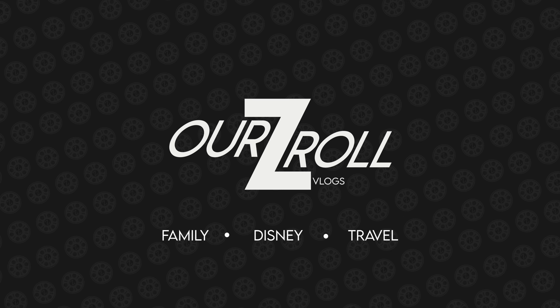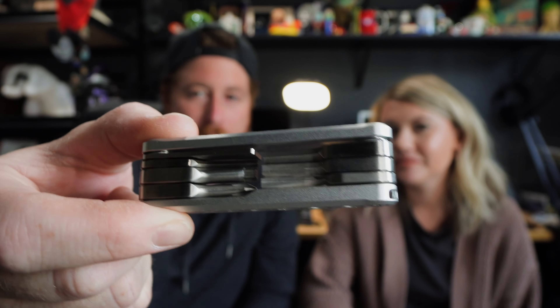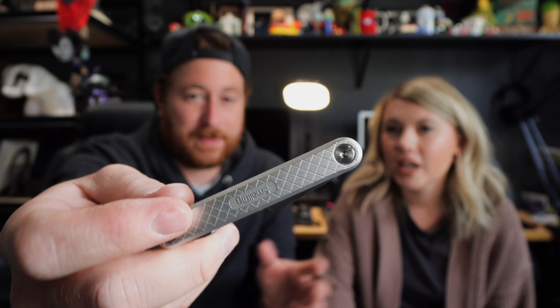We're going to start with electronics to get it out of the way, because I know it bores Lacey to death. The first thing is this guy right here. If you are into videography or vlogging, this is a must. It's by SmallRig and it's a camera toolkit — it has everything you'll need for mounting your camera or any kind of gear work.